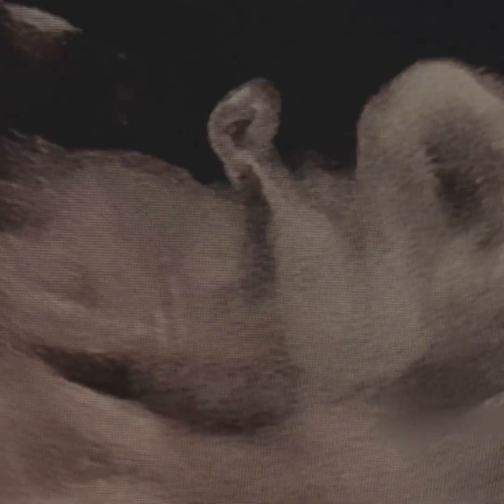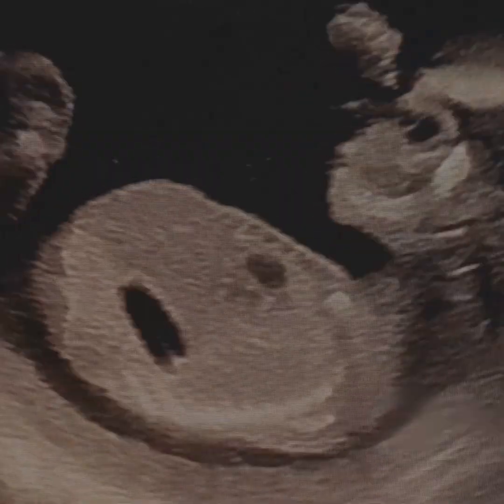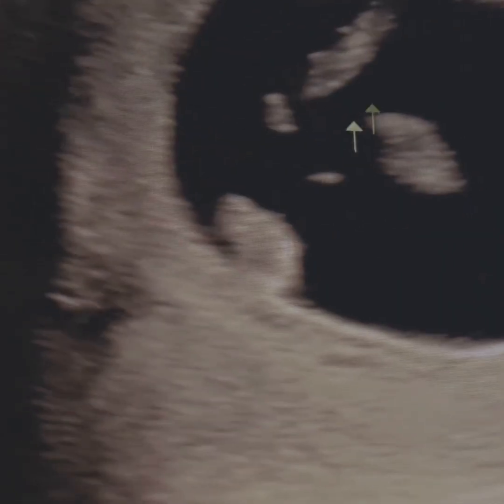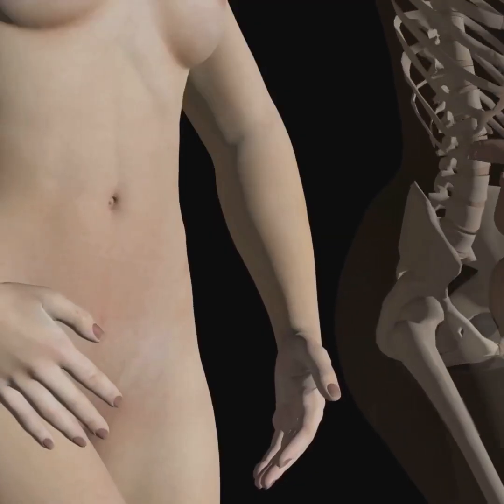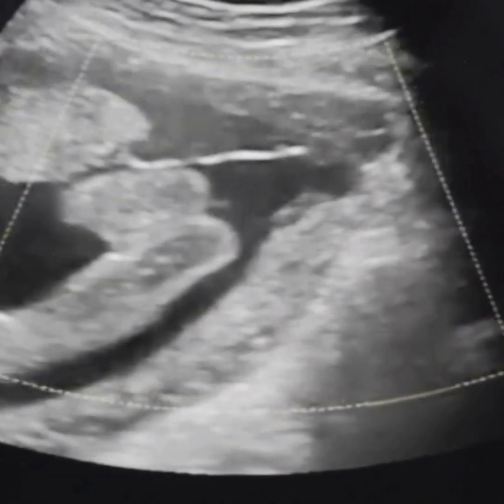Month four is when you might see your little one sucking their thumb on an ultrasound. The facial features are becoming much more distinct and hair, eyebrows and eyelashes begin to grow. Muscles and bones are getting stronger and the baby's making more movements, though you might not feel them just yet.